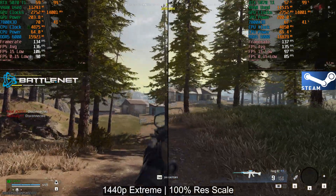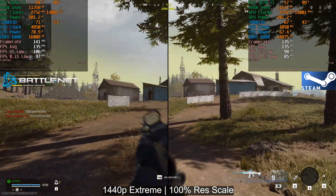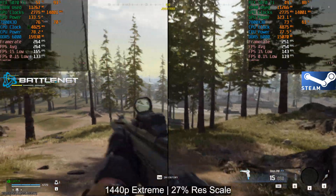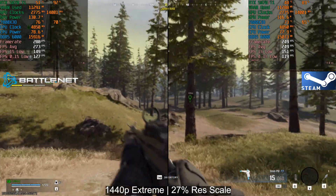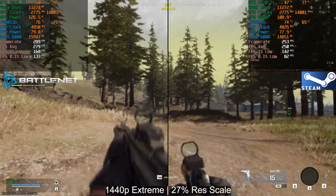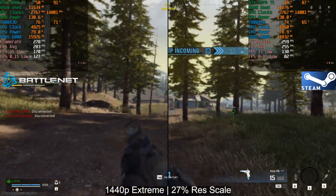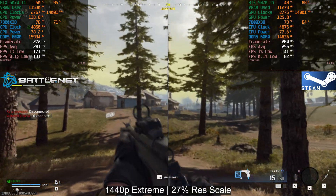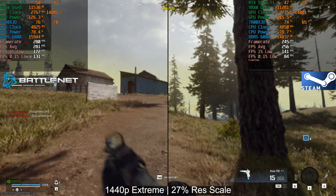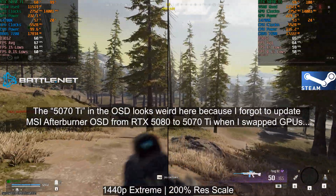At 100% render resolution scale, Battle.net pulls ahead slightly, but it can probably be attributed to camera placement not being the same — it's impossible to test this 100% consistently. Both perform pretty much the same. Then at 27% render resolution scale on the 5070 Ti, Battle.net is quite a bit ahead. We're seeing around 25 to 30 frames per second more on Battle.net than on Steam.